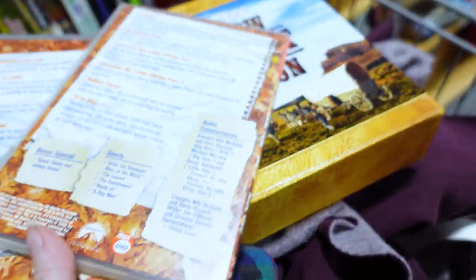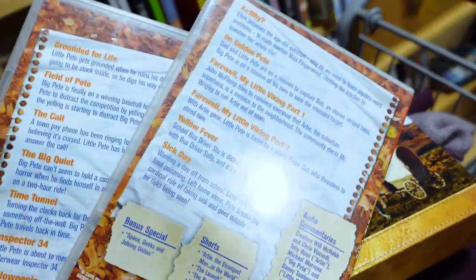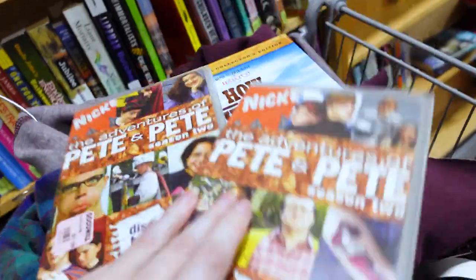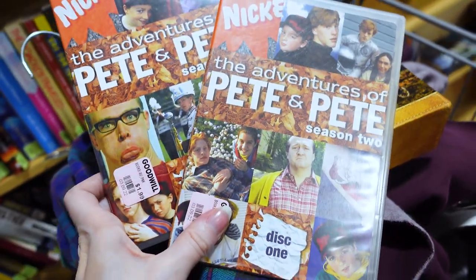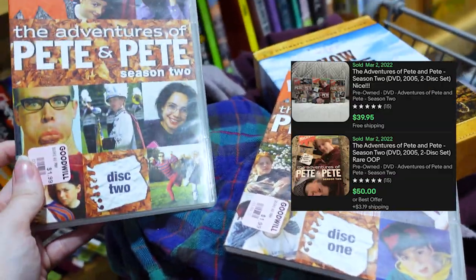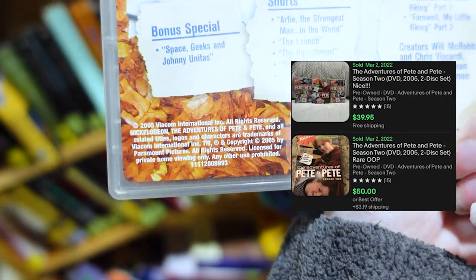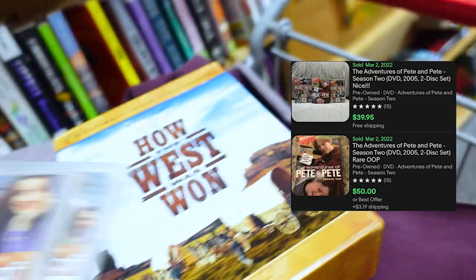The DVD set is Pete and Pete. It is a Nickelodeon out-of-print set, Season 2. The comps on this are approximately $50 or so. If you lot it with Season 1, it's even better, but as it is right there, it's about $50.